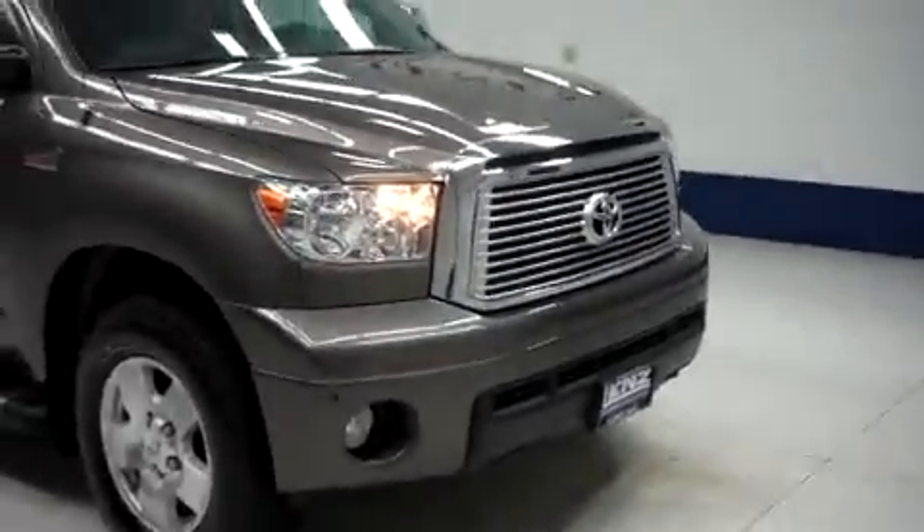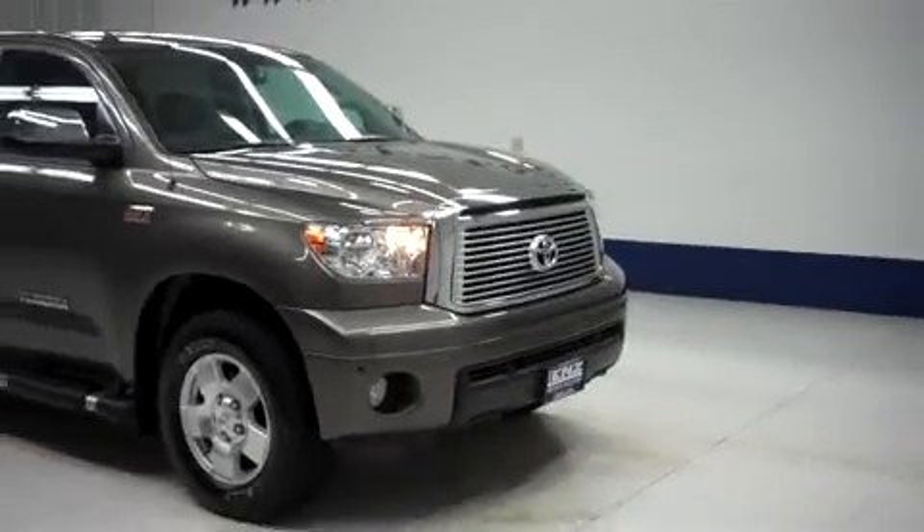This truck sounds great and runs very smooth. To see more pictures of this Toyota Tundra, please visit Lensato.com.